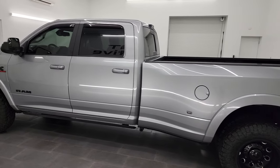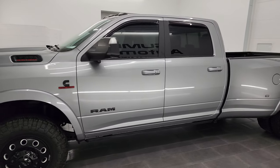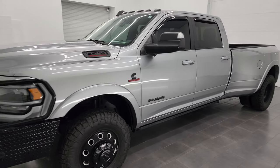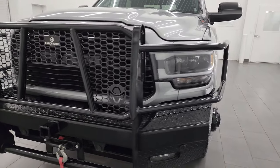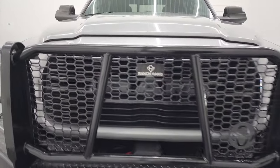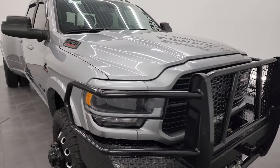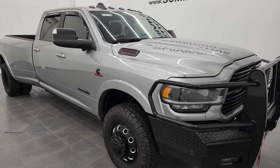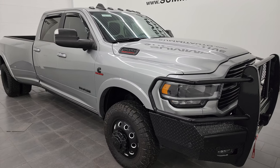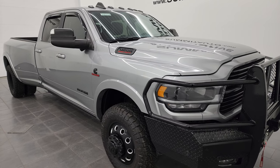This 2022 Ram 3500 has the high output 6.7 liter Cummins diesel engine. It puts out 420 horsepower and 1,075 foot-pounds of torque. It's paired up with the AISIN heavy duty six-speed automatic transmission. This truck is capable of towing 34,064 pounds and has a max payload of 5,136 pounds, found on Ram's Tow Guide website.